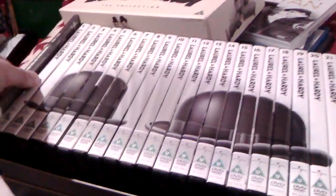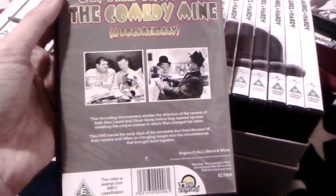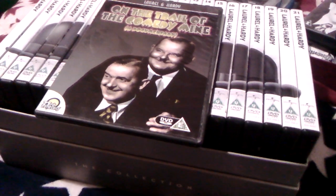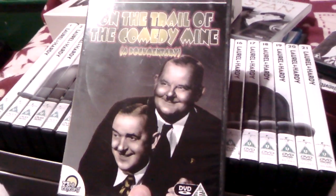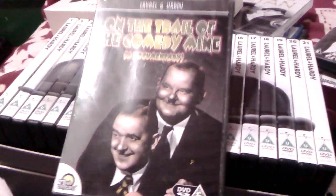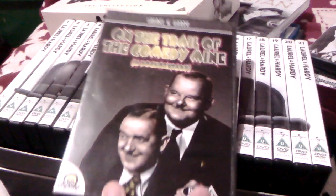I love this box set and would definitely recommend it to anybody — this is a fantastic set to own. I also have in this set a documentary: 'On the Trail of the Comedy Mine,' which I got from the pound shop years ago. This documentary is filmed at the Laurel and Hardy Museum, and features Bill Cuban — the creator of the museum — talking about the history of Laurel and Hardy.